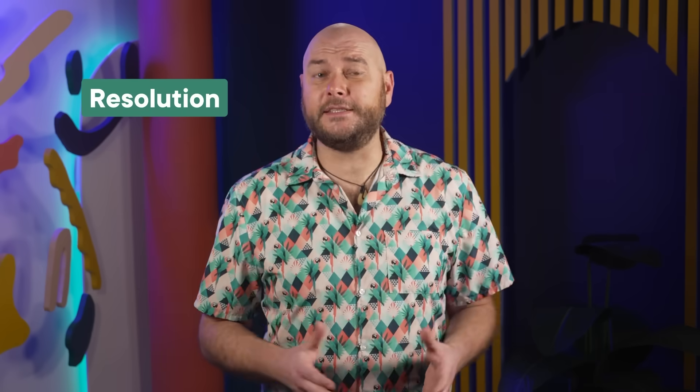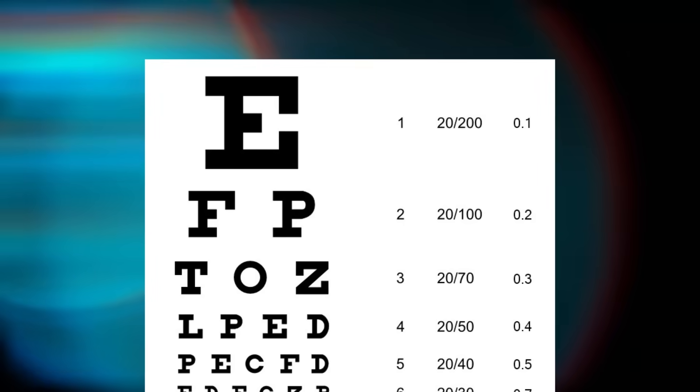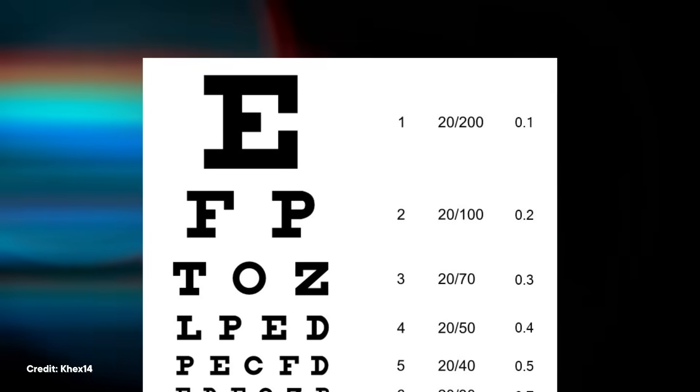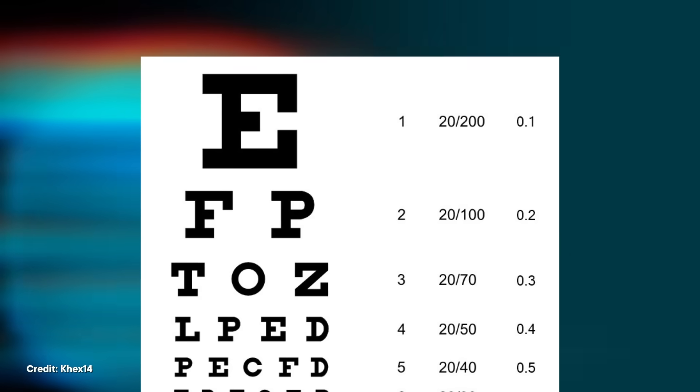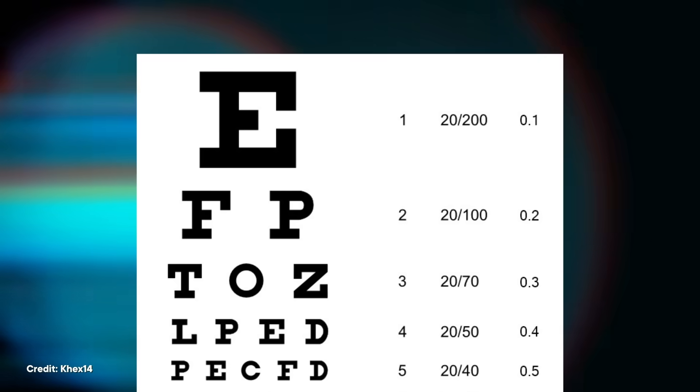Resolution is the ability to distinguish two things that are next to each other as separate entities. Think back to that classic vision chart with the large capital E at the top. In order to resolve the E, you need to be able to distinguish each of those horizontal lines as being their own thing, as well as the white spaces in between them. But resolution isn't the same for everyone, or even for one person at every single point in time.